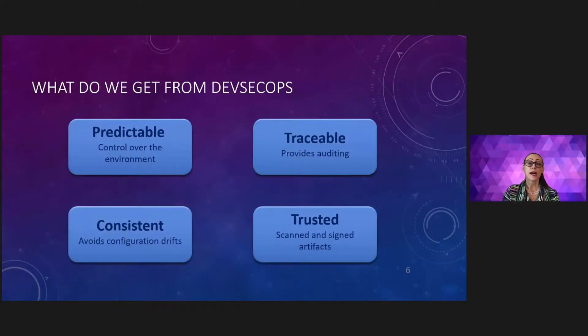There are many advantages in introducing DevSecOps, and the advantages of adoption can be measured across the following dimensions: the predictability of the system, more control over the environments, traceability because auditing is a core element, consistent configuration to avoid drift, automation at the center of it, and trust because everything is scanned and signed. All of these components qualify for a good SecOps pipeline.